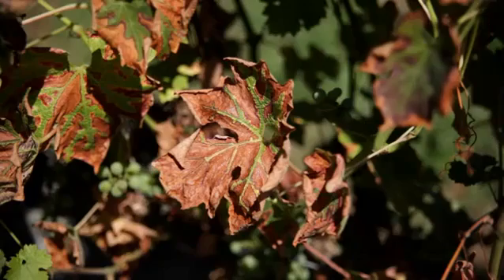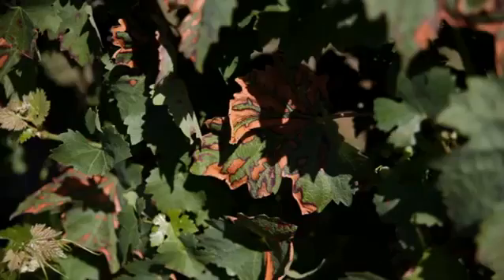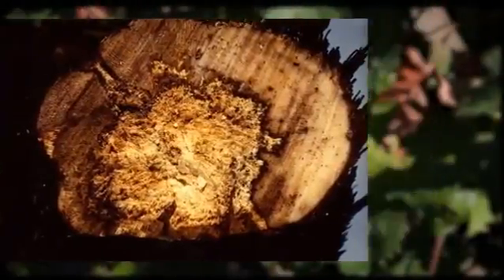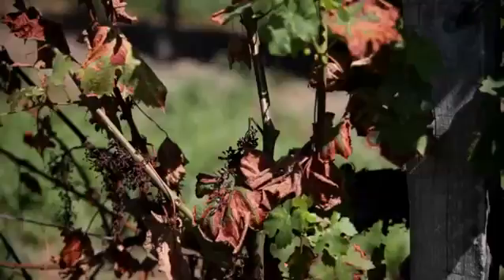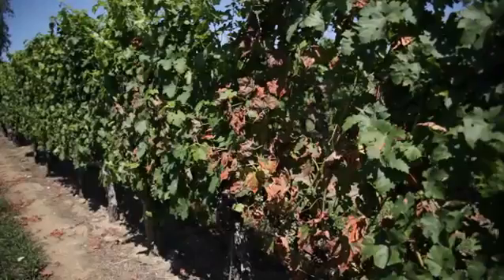To differentiate between these two diseases, the characteristics of the wood infections are important. For Esca, a white, soft decay can be seen once the trunk is cut through — this rot is arranged in sectors or centrally. For BDA, dead tissue remains hard but is stained brown, as a dark strip visible from outside after removal of the bark. But caution is needed, as one disease can mask another and make the right disease identification really difficult.